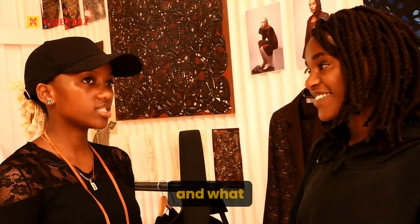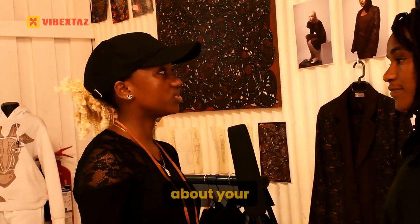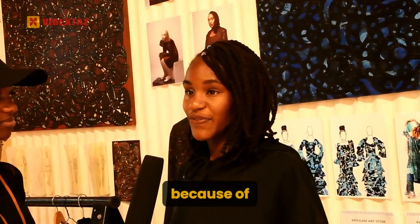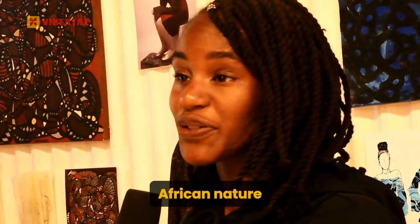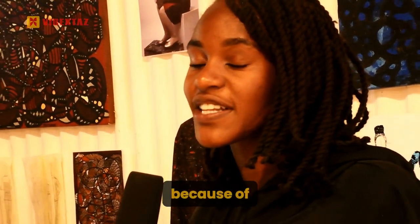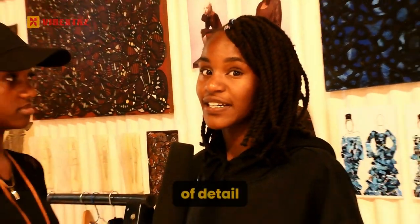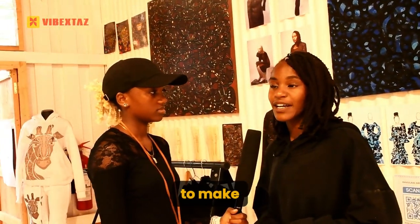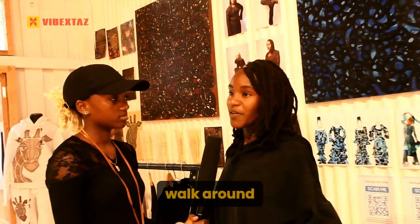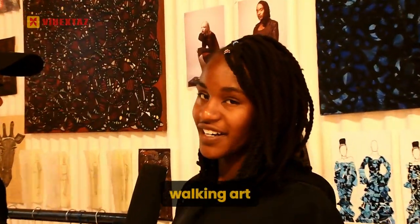And what can you say is so unique about your products, your art? My art is unique because of, first of all, the African nature of it, the printing, but mostly because of the amount of detail that it takes to make a single piece. And how I've developed it, it will just be more than art that you can hang on the wall, but art you can walk around with. So it's working art.